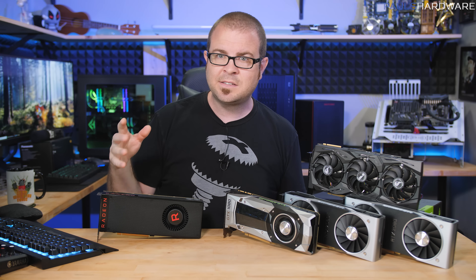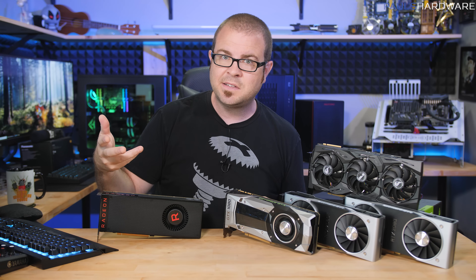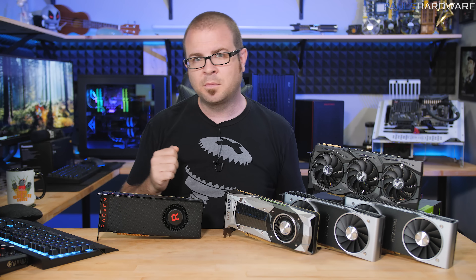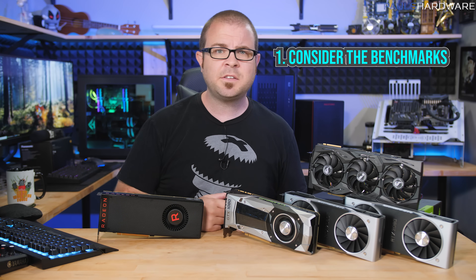I will simplify the answer by splitting it into four points. I'm assuming that if you're watching this video, you are at least somewhat interested in buying a graphics card or gaming PC, and that you're going high-end with a GPU budget in the $400 to $700 price range. So first, consider the benchmarks.